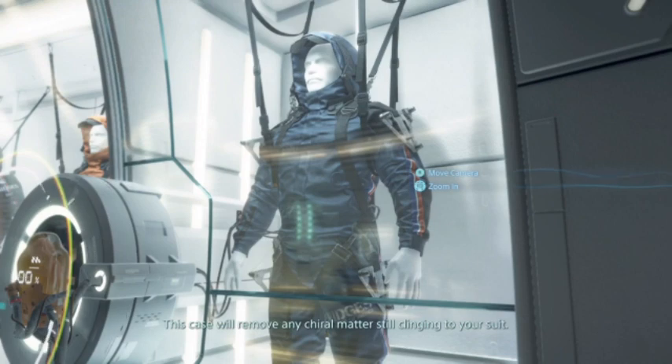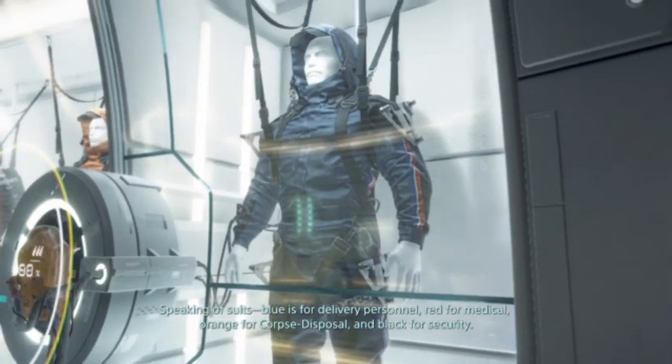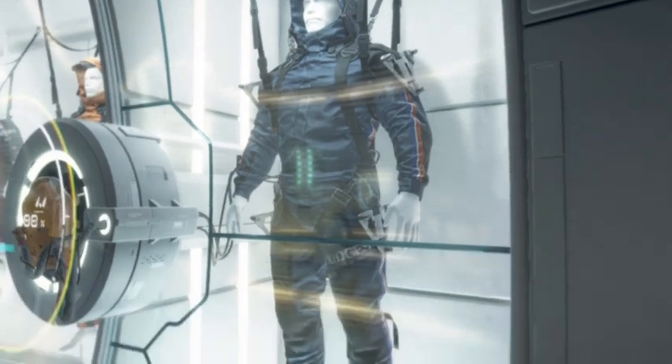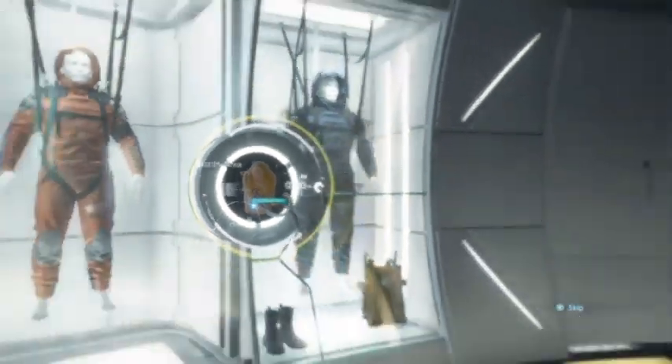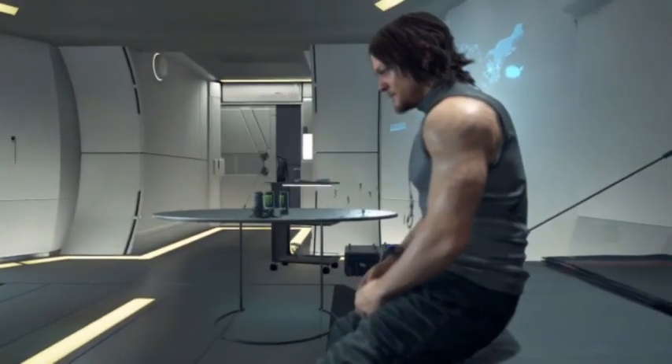This case will remove any chiral matter still clinging to your suit. Speaking of suits: blue is for delivery personnel, red for medical, orange for corpse disposal, and black for security. Okay, now I can leave the private room.